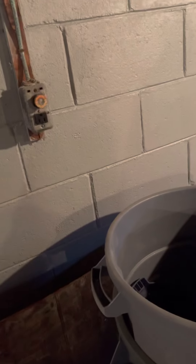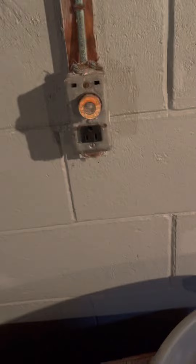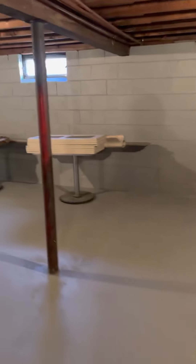Washer/dryer hookup here. The electric needs to be upgraded because it's just a fuse box — you just have to change that. Alright, let's go look at the kitchen.